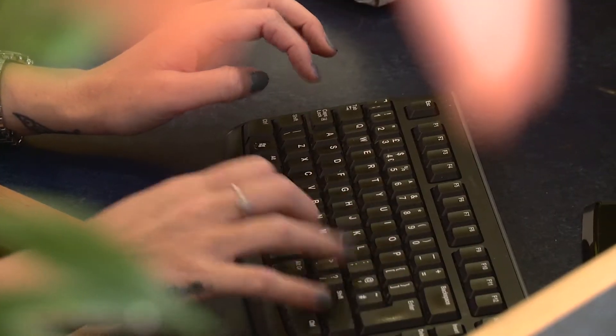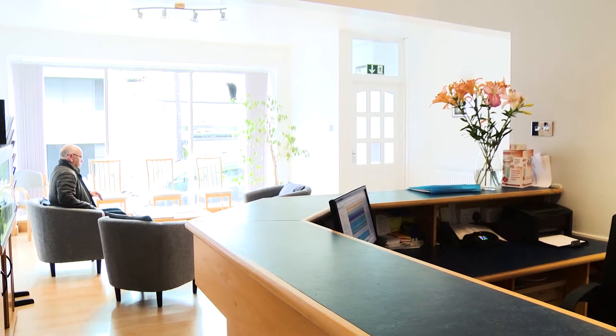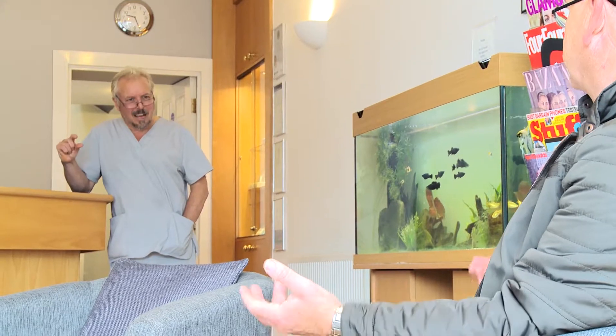If you need aesthetic treatments, we can do crowns, veneers, tooth whitening, etc. Here at Torbay Dental Practice we do offer cosmetic dentistry.